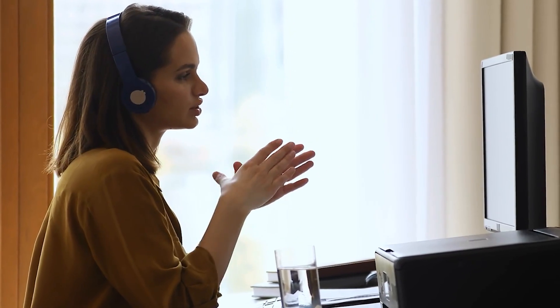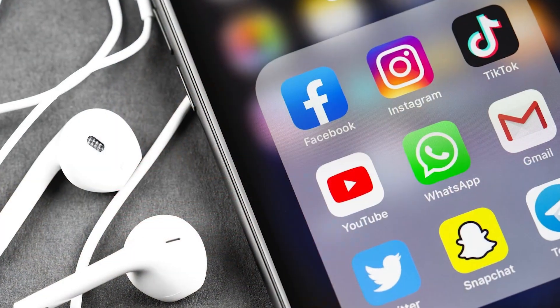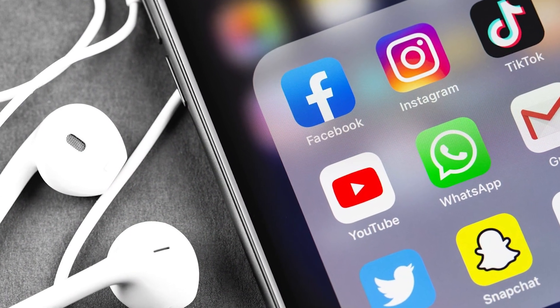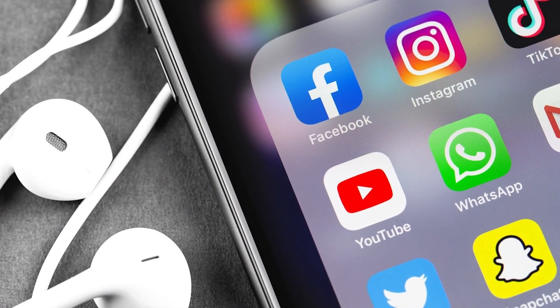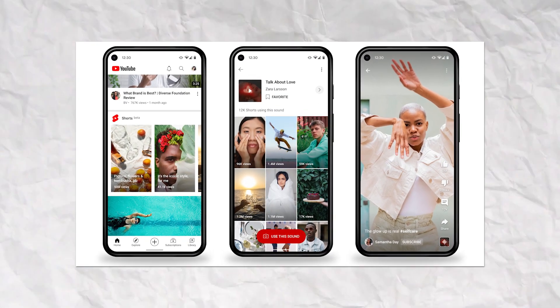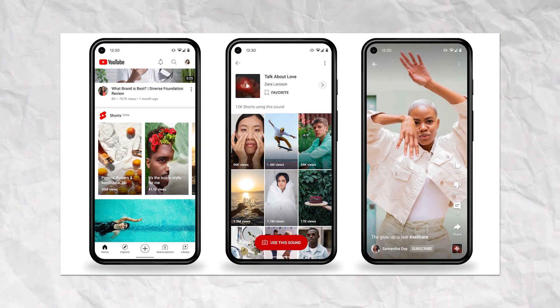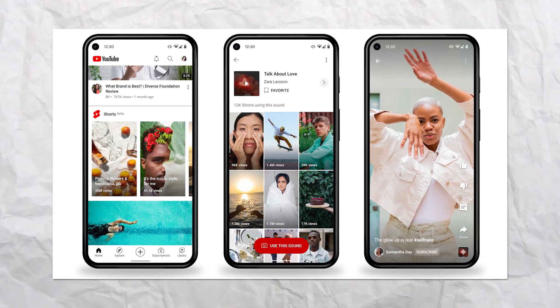When it comes to getting your channel off the ground, spread the word. Tell your friends and family and blast it out on your social media — Instagram, TikTok, Twitter — wherever you hang out, let them know about your new channel. Here's a neat trick: chop up your longer videos into bite-sized clips. You can share these as YouTube Shorts, TikToks, or Reels. It's like casting a wider net to reel in a bigger audience, plus it keeps your content fresh and engaging.